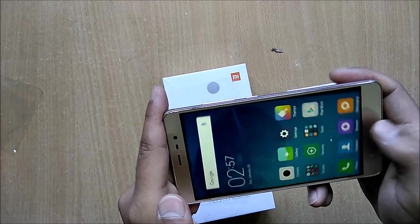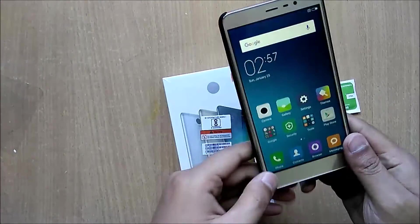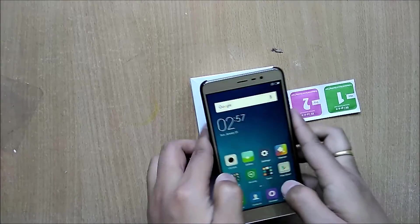Alright guys, so this was the quick unboxing of the Xiaomi Redmi Note 3 32GB variant. If you guys liked the video, please do hit like and subscribe.